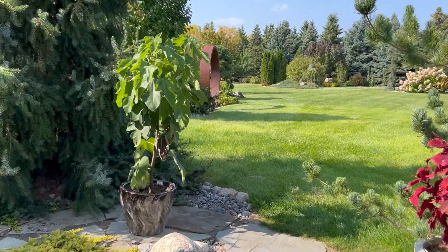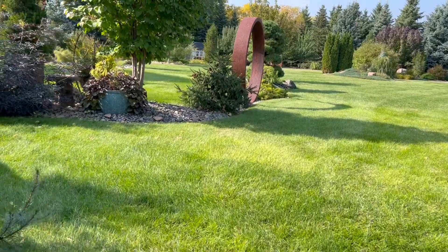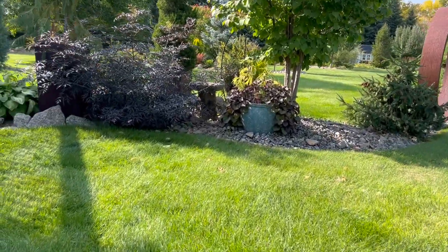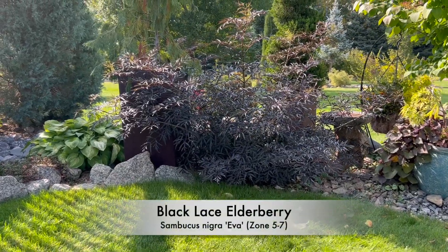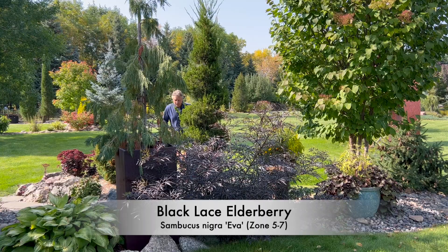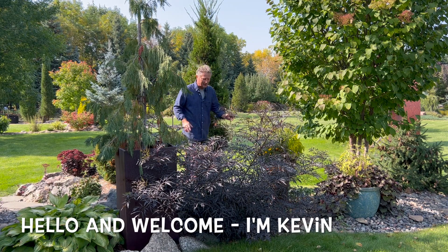We're going to take a look at some shrubs today that are not very common, in my opinion, but they should be. They're just excellent shrubs. I think you're really going to like these. Our first one is Black Lace Elderberry. This is a shrub that has so many different cool things to talk about.